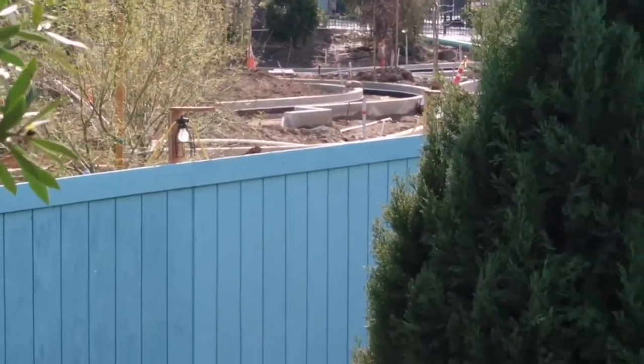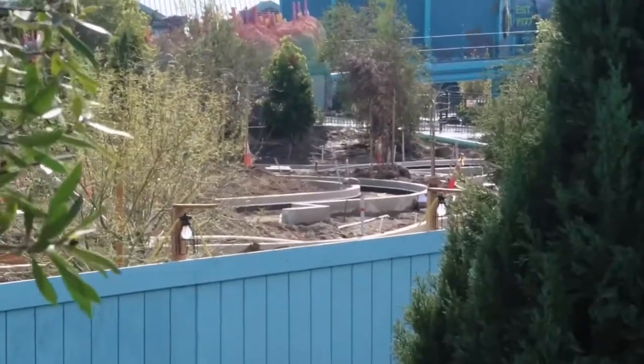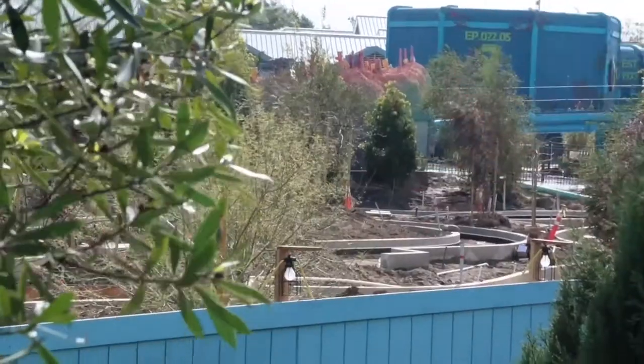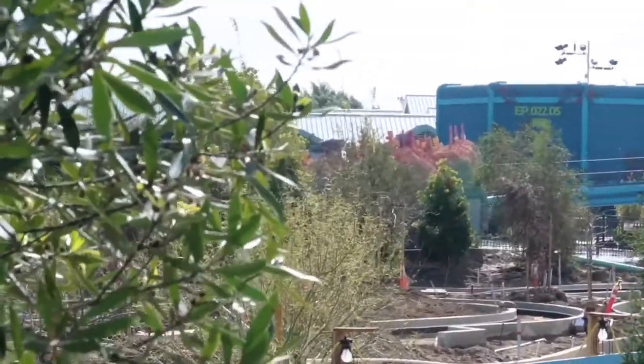Never mind, we're not going anywhere else — I found this, oh, this is sick. This is the line queue. You can see that pathway going there and down there and it's going to come back there and stuff, which is sweet.